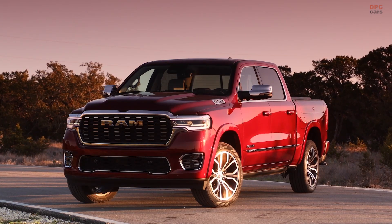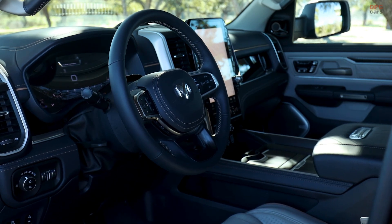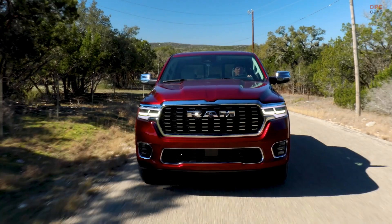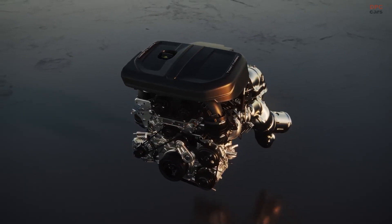The Ram 1500 Tungsten model is in the spotlight once again, and this time it's all about what's under the hood. The Tungsten model, which sits atop the brand's light-duty offerings for its ultra-premium design and materials, is receiving recognition for its performance.